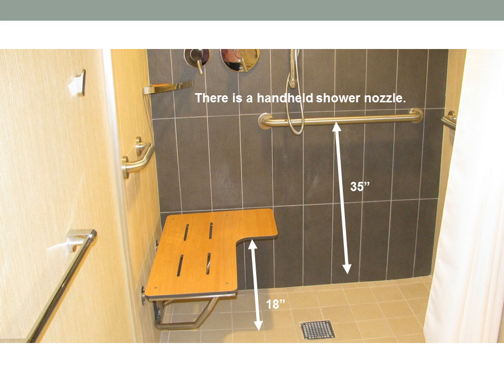There is a rolling shower with a double-wide fold-down bench that is 18 inches from the floor. There are grab bars surrounding the shower area that are 35 inches high, and a handheld shower nozzle.